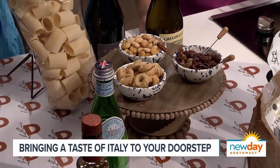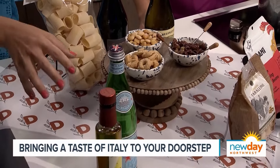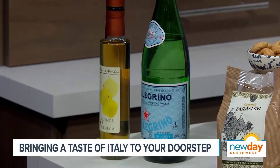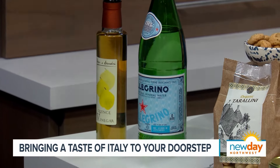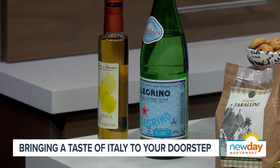Something new we discovered on our trip last month: for those people that are abstaining right now, a perfect mocktail is San Pellegrino with a fruit vinegar in it. It's almost like a shrub. You just pour a little — it's delicious. So you would pair that and have some snacks.